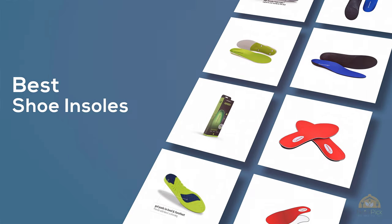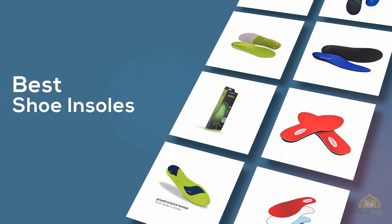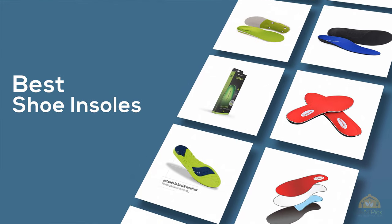If you are looking for the best shoe insoles, here is a collection you have got to see. Let's get started.